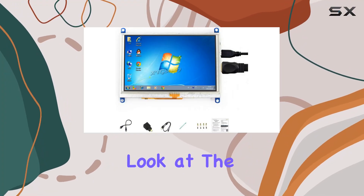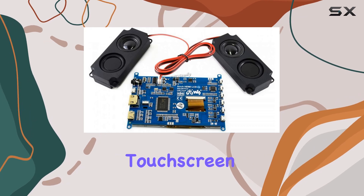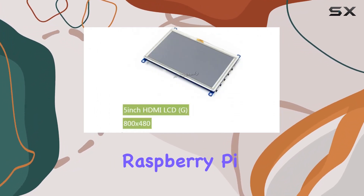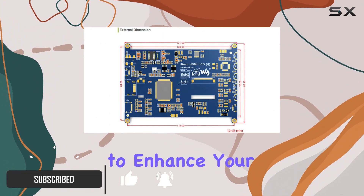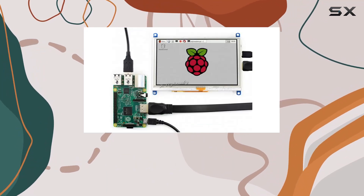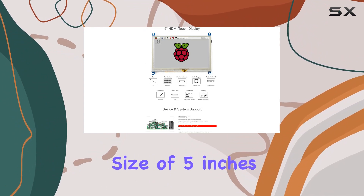Today, we're taking a closer look at the XYG Study 5-inch HDMI LCD, a versatile touchscreen display that supports a range of devices. Whether you're into Raspberry Pi projects, looking for a compact computer monitor, or wanting to enhance your gaming experience on consoles like Xbox 360, PS4, or Nintendo Switch, this display has got you covered.